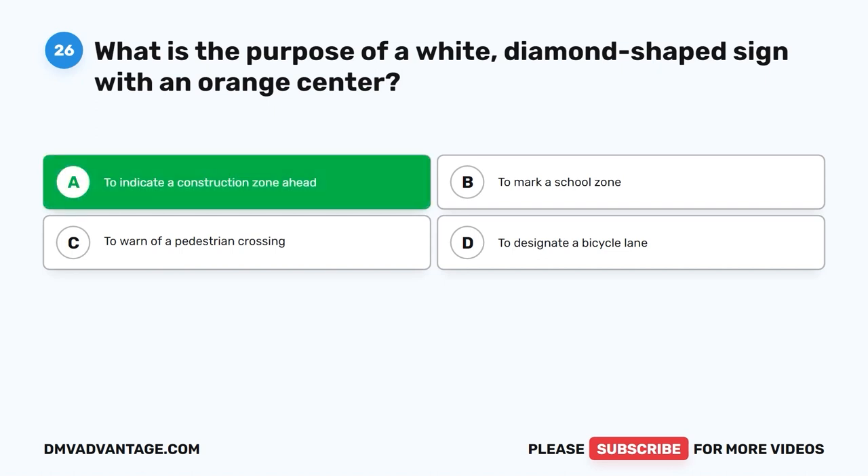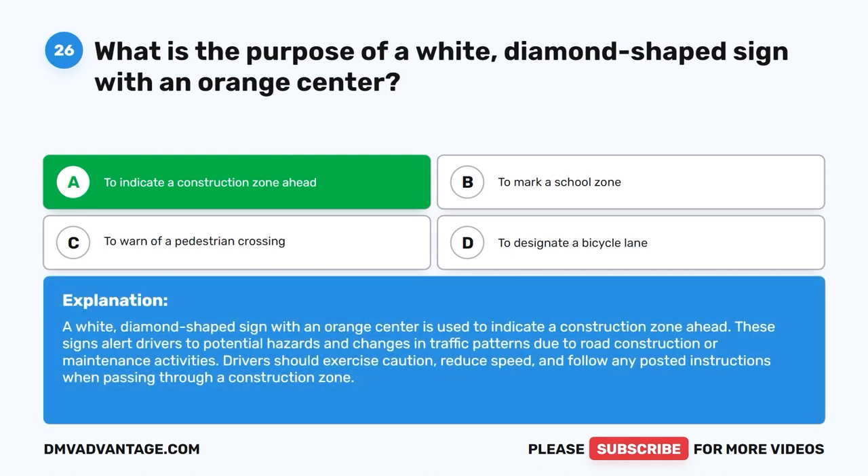The correct answer is A. To indicate a construction zone ahead. A white diamond-shaped sign with an orange center is used to indicate a construction zone ahead. These signs alert drivers to potential hazards and changes in traffic patterns due to road construction or maintenance activities. Drivers should exercise caution, reduce speed, and follow any posted instructions when passing through a construction zone.